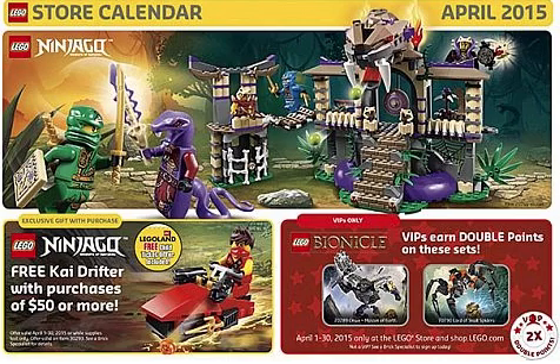It has two little stud shooters attached to it, two little daggers, and it comes with Kai along with his hairpiece. You get this little tiny polybag with a purchase of $50 or more on anything in the Lego store, which is really cool — so you don't really have to be a Ninjago fan to get this, it's for everybody.